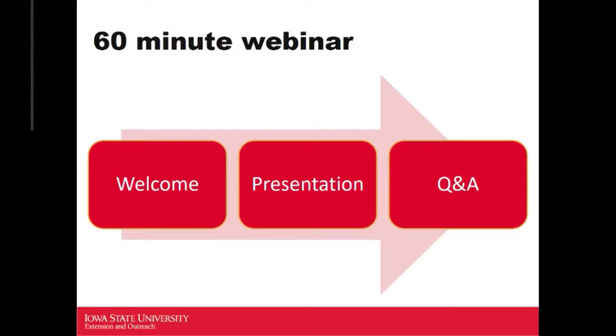Today we're going to use 60 minutes of your time. I'm going to do a quick welcome, then Dr. Lina Rodriguez-Salamanca is going to give a presentation about plant pathology, and then we'll jump into a Q&A, which is super fun to see what kind of questions you all have out there.